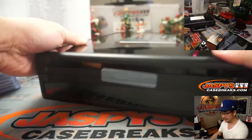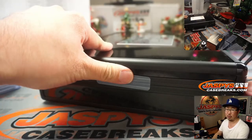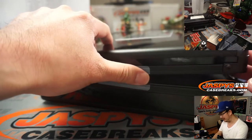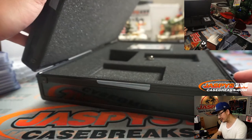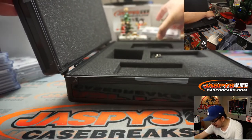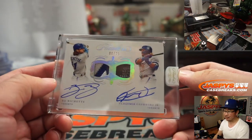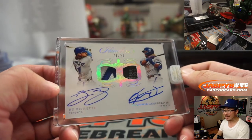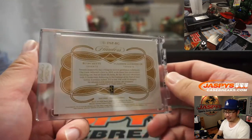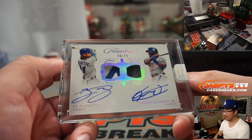Now let's see what we got here. Dual relic, dual auto — same team? I think so actually, I don't have to make anyone sad. Look at this — dual relic, dual auto. Bo Bichette on the left side, his teammate Vlad Guerrero Jr. on the right side. 6 out of 25, Toronto Blue Jays. Josh Browning — there you go Josh. The encased cards, both for you. That's awesome, nice.